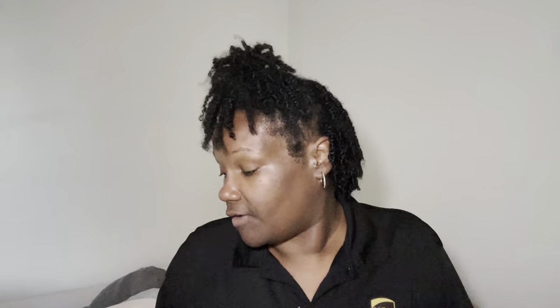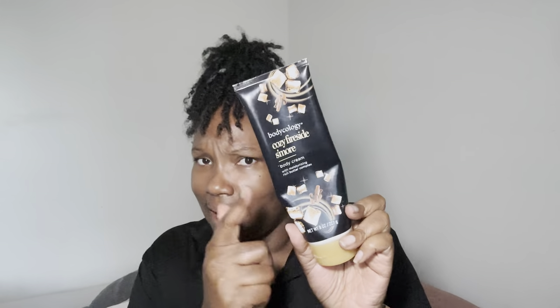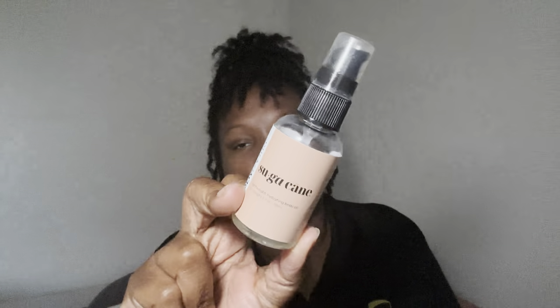After getting out the shower, dab off the excess water and it's time to moisturize. I went in with my Cozy Fireside S'more from Bodycology — I haven't used this in a while and I do have a backup. This bottle is almost done, maybe two more uses left. I paired it with my Sugar Cane from The Body Pantry — y'all go check out thebodypantry.com, it's from my girl Shanice Alicia here on YouTube.